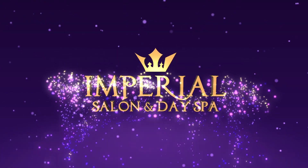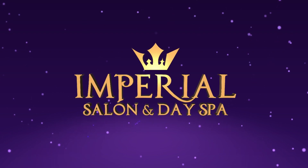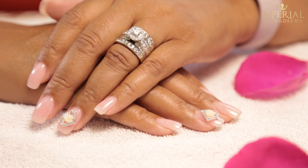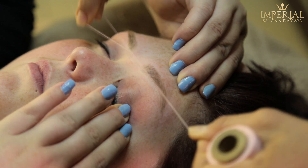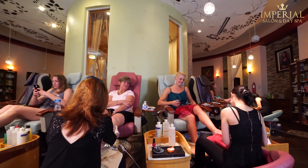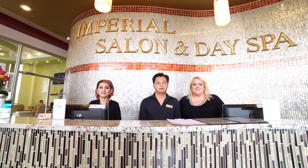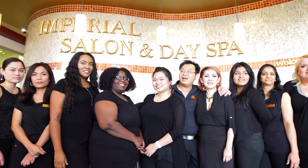Imperial Salon and Day Spa. It's essential to take care of yourself, inside and out, to maintain your natural beauty. But it's not easy to do alone. That's where we come in. Imperial Salon and Day Spa — a full-service salon and spa that caters to each client's unique style and personality. As soon as you walk through our doors, you'll be greeted by our friendly and professional staff who will cater to all of your beauty needs.